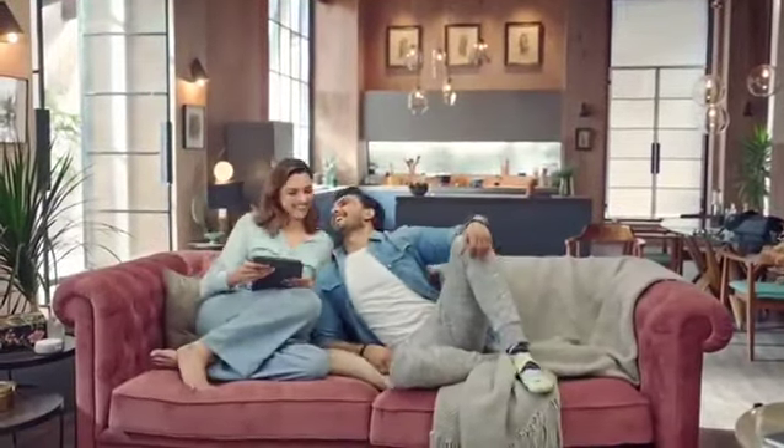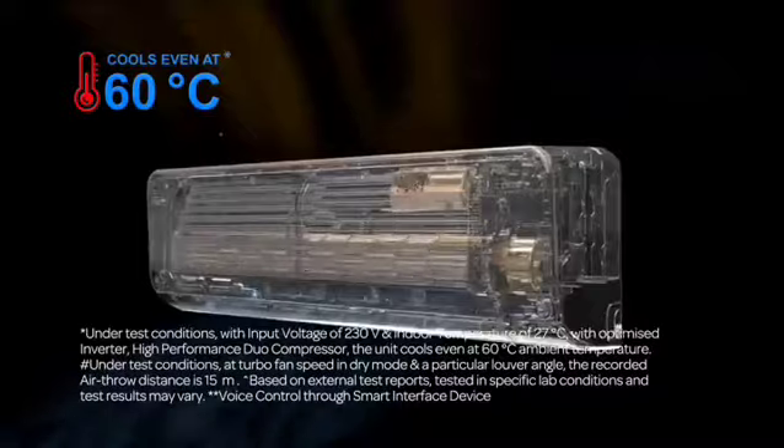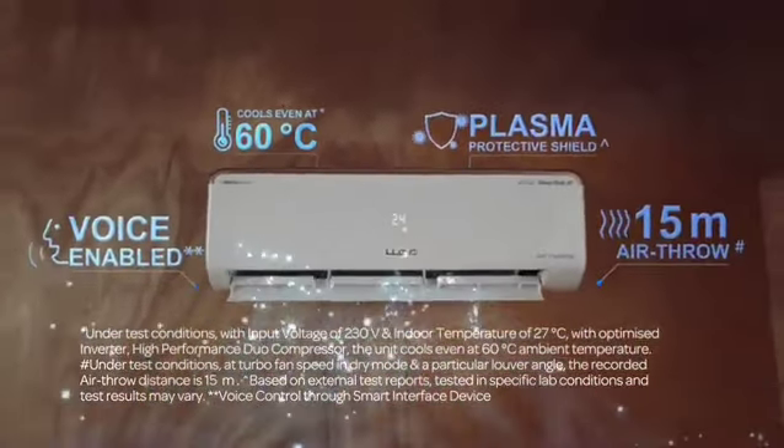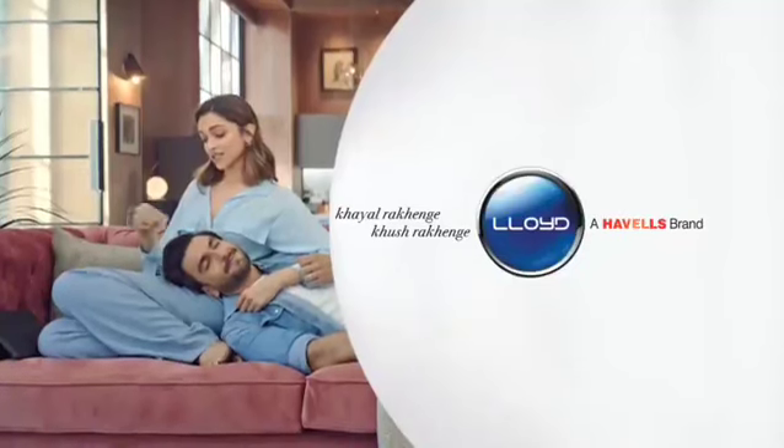No doubt. I missed you. I missed you too. Lloyd Grande Heavy Duty AC — it's not just heavy duty, but a feature-loaded Heavy Duty AC. You can see it.